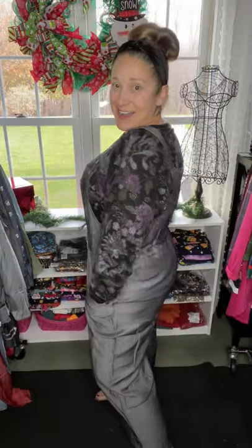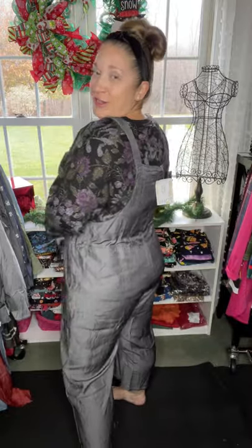Hello, ladies! Lula Row, Kimberly Schwenzer coming at you with the new Juliet. These are so cute — the Juliet overalls, coveralls, whatever you want to call them.